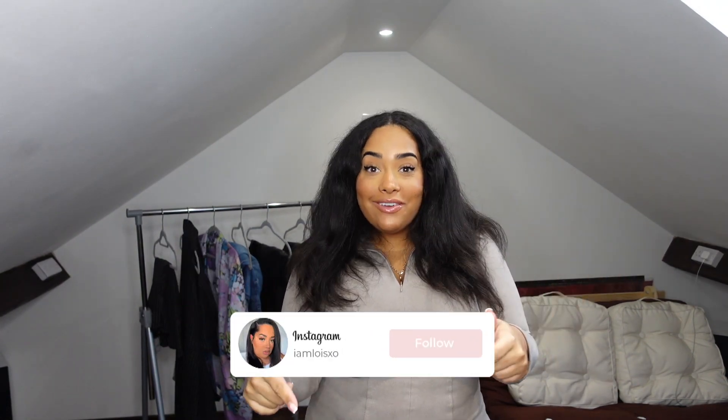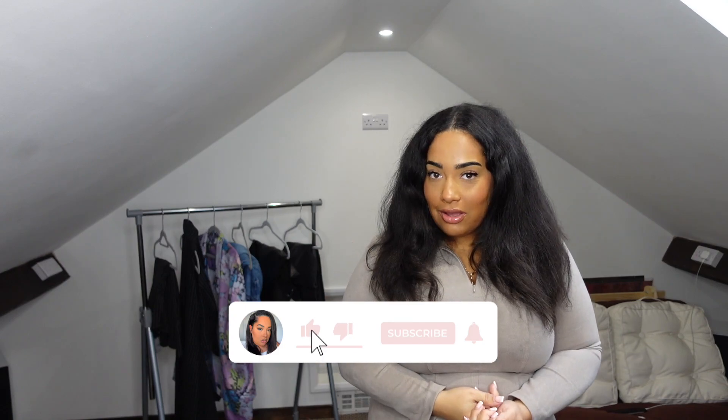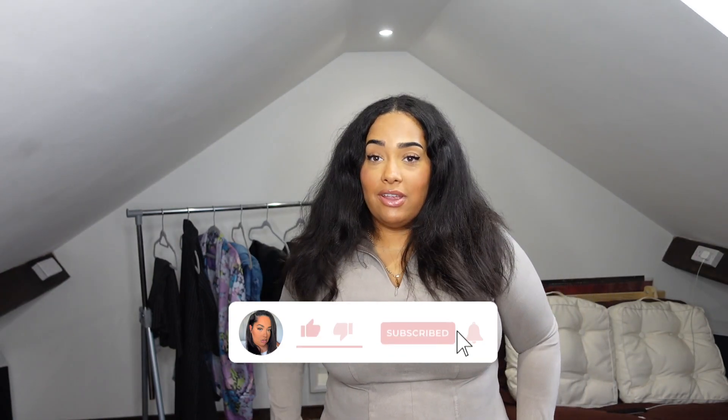Hi guys, welcome back to my channel! My name is Lois, I go by the name ImLoisXO. You can follow me on Instagram and TikTok — I'll leave the links below as always. Today I've got one of my favorite ever brands: I'm doing an ASOS haul. You guys know I love ASOS, and especially ASOS Design. I just needed a wardrobe refresh.